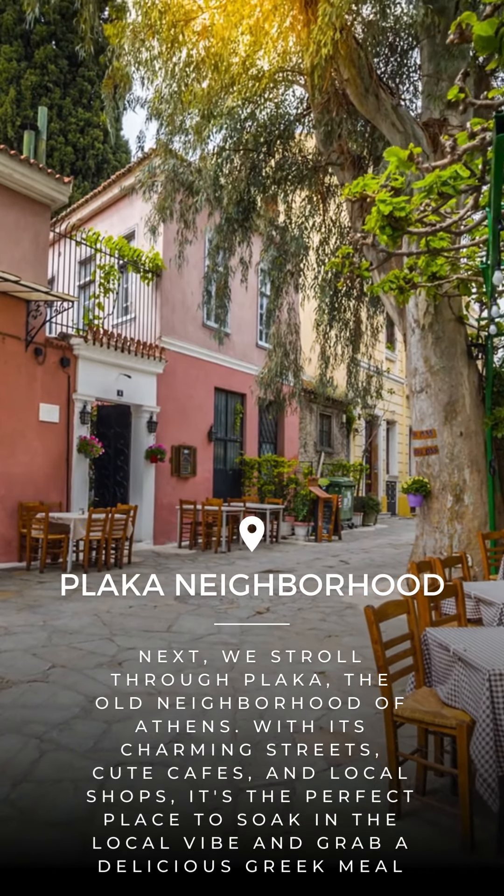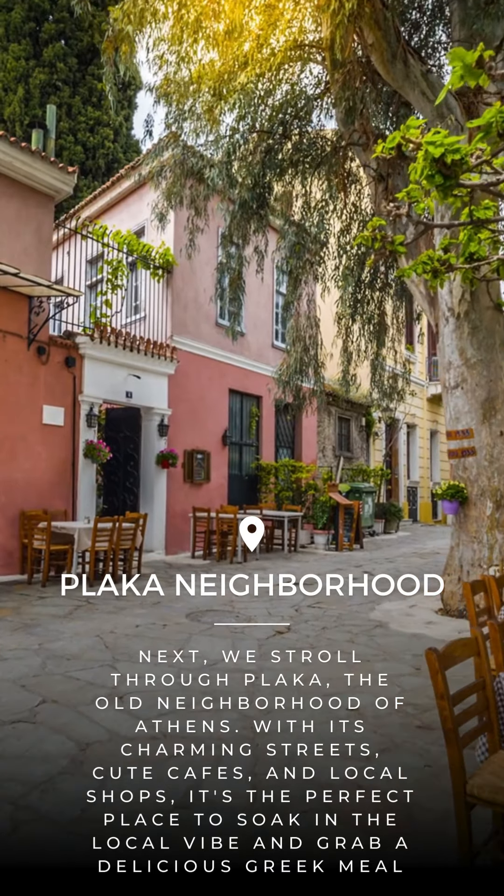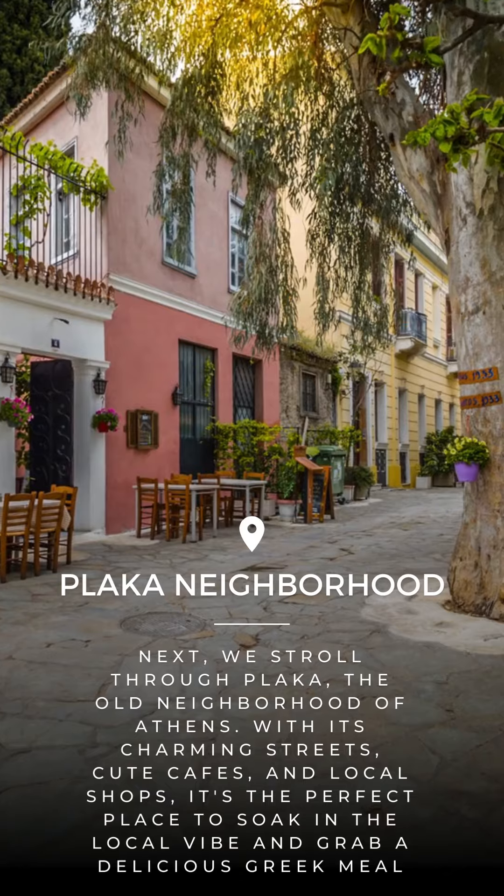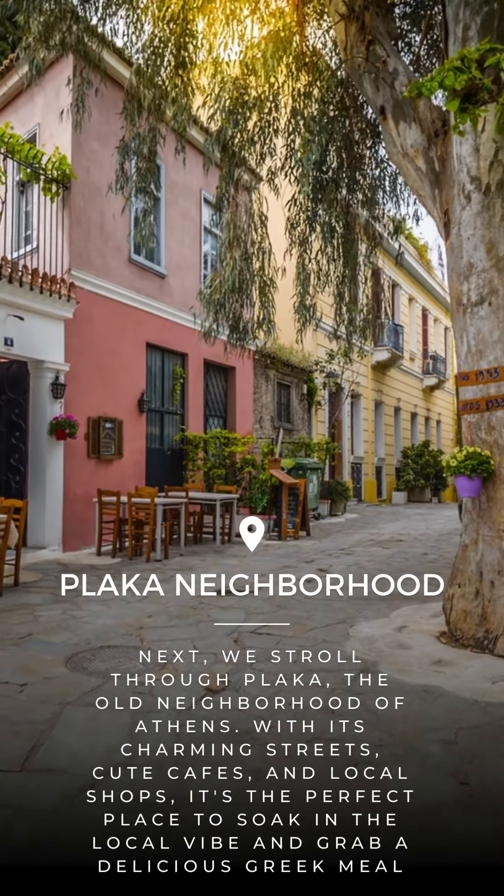Next, we stroll through Plaka, the old neighbourhood of Athens. With its charming streets, cute cafes and local shops, it's the perfect place to soak in the local vibe and grab a delicious Greek meal.